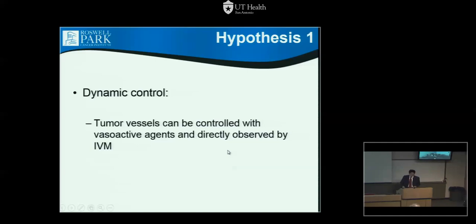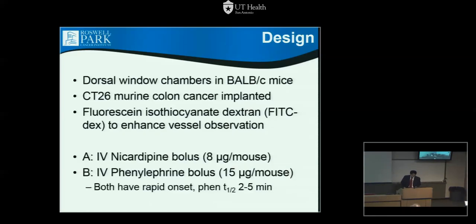Going back to vessels, we wanted to target dynamic control. Our hypothesis was that tumor vessels, as opposed to normal vessels, can be controlled with vasoactive agents and that we could directly observe this using intravital microscopy. The design was simple: we used window chambers in BALB/c mice with a colon cancer model called CT26, used dyes to enhance observation, and chose a vasodilator and a vasoconstrictor. Dosages come from the literature, and both agents have a rapid onset and rapid offset — similar to clinical use with phenylephrine drips in humans.